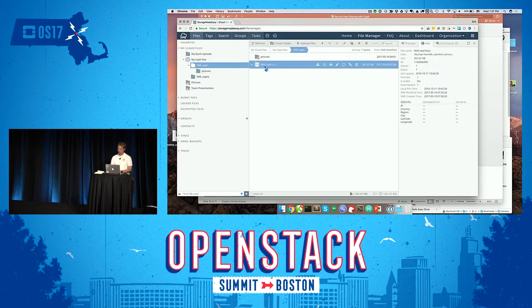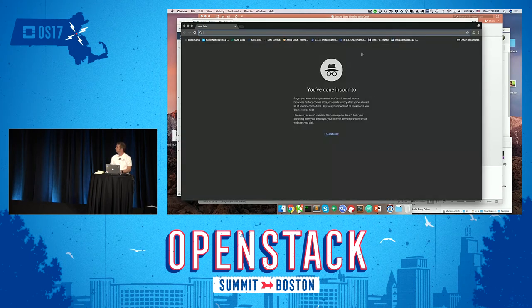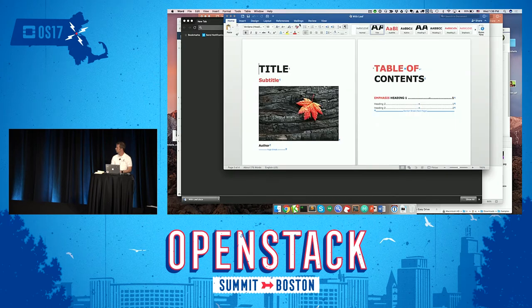I pick a file, it highlights, and I can create a quick link to share. I copy that link, go into a private window — no longer authenticated — and immediately the file is downloaded. Pretty simple. With no restrictions, I could have been anywhere in the world to open that Word document.